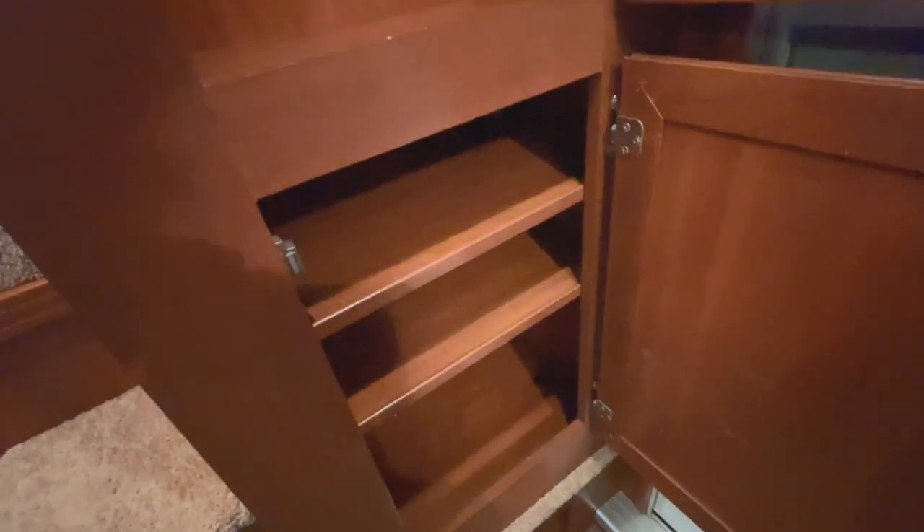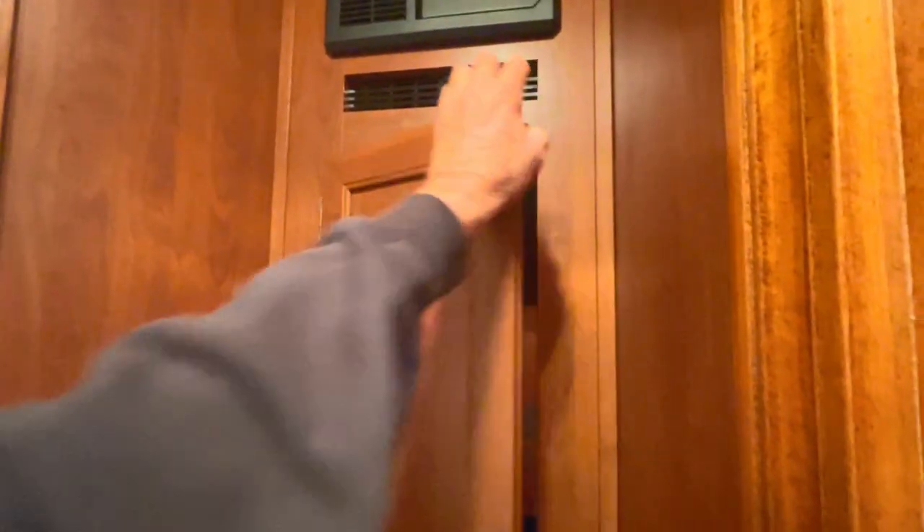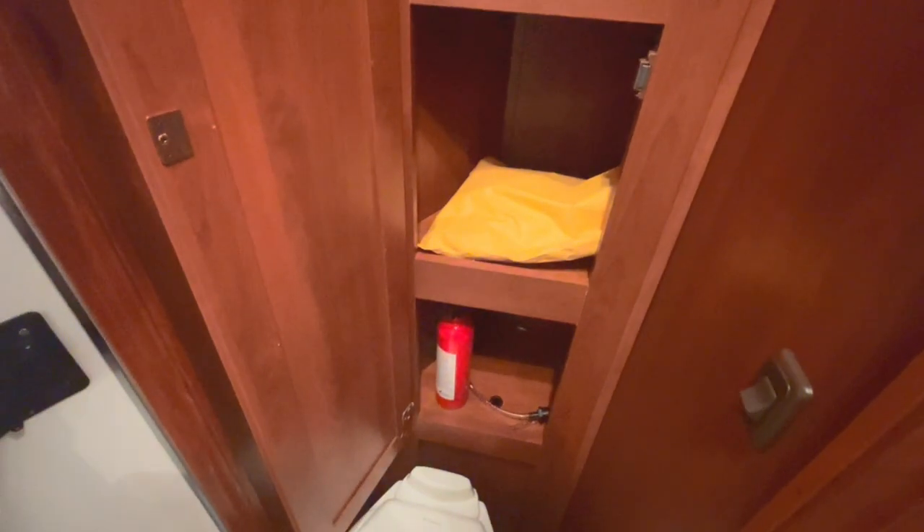A nice hanging closet there. And then we've got foldables. Got your pass-through door, place to hang your towel. Got a nice shower in it — I'll show you the inside of that. Got your fan up over the shower.